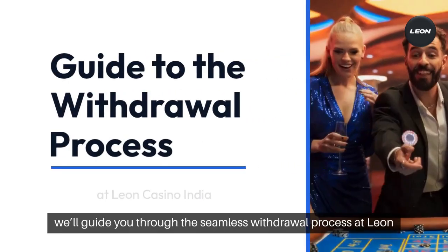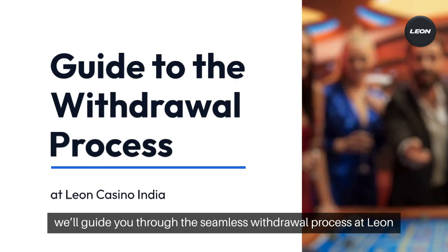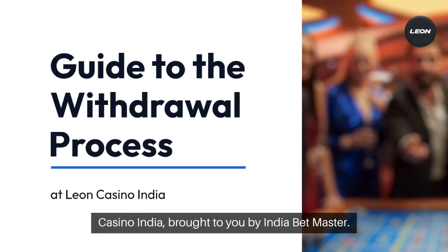Hello, sports bettors. Today we'll guide you through the seamless withdrawal process at Leon Casino India, brought to you by India Betmaster.